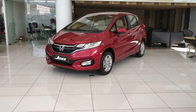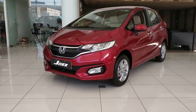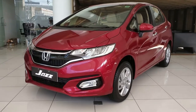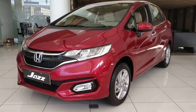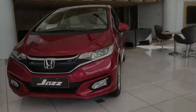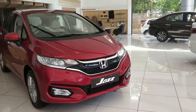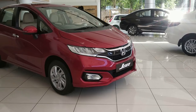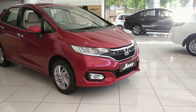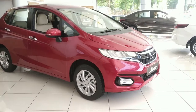The Jazz is available with a 1.2L petrol engine in manual and CVT gearbox options. Variants include the top-of-the-line ZX trim and the mid-variant VX. The ZX gets sunroof, LED headlamps with DRLs, while lower variants get halogen headlamps. There is also an entry-level V trim.